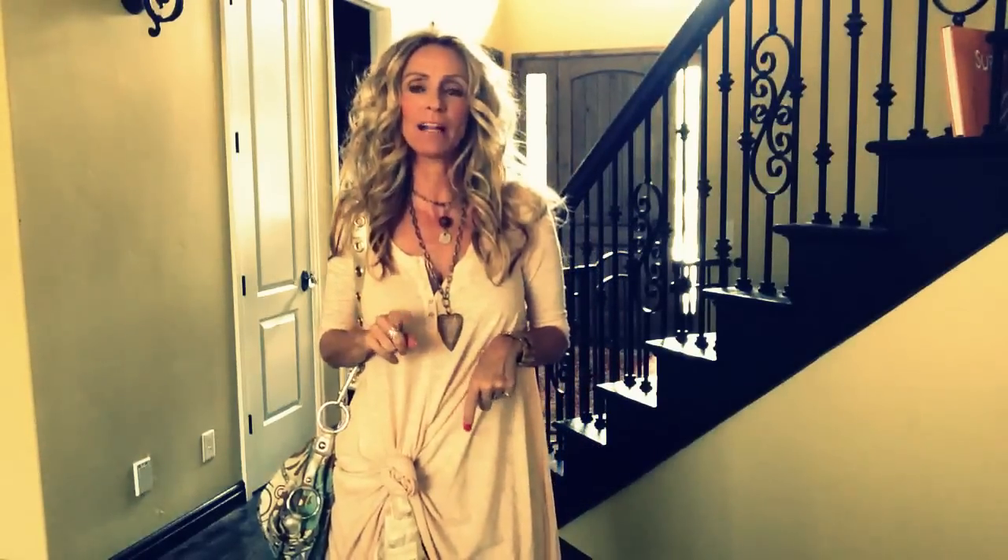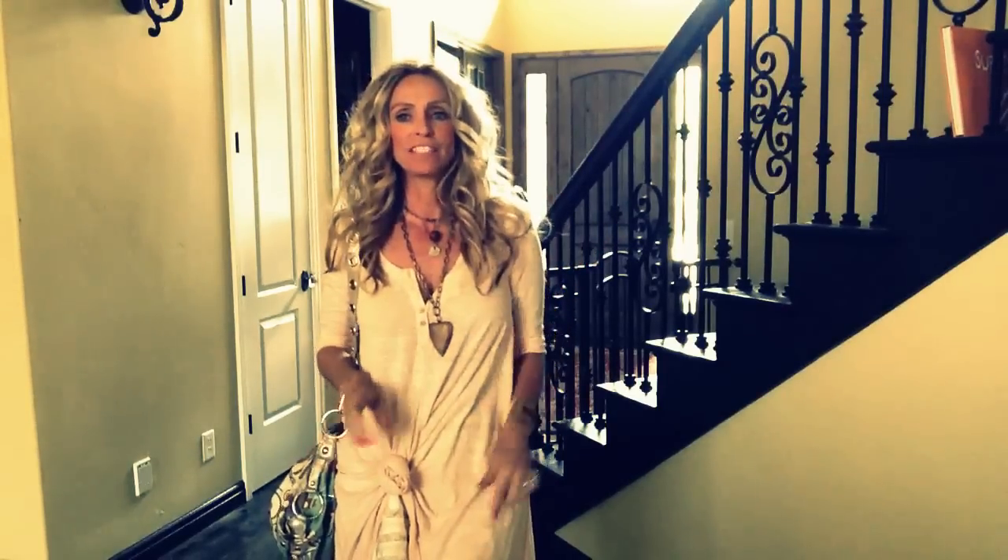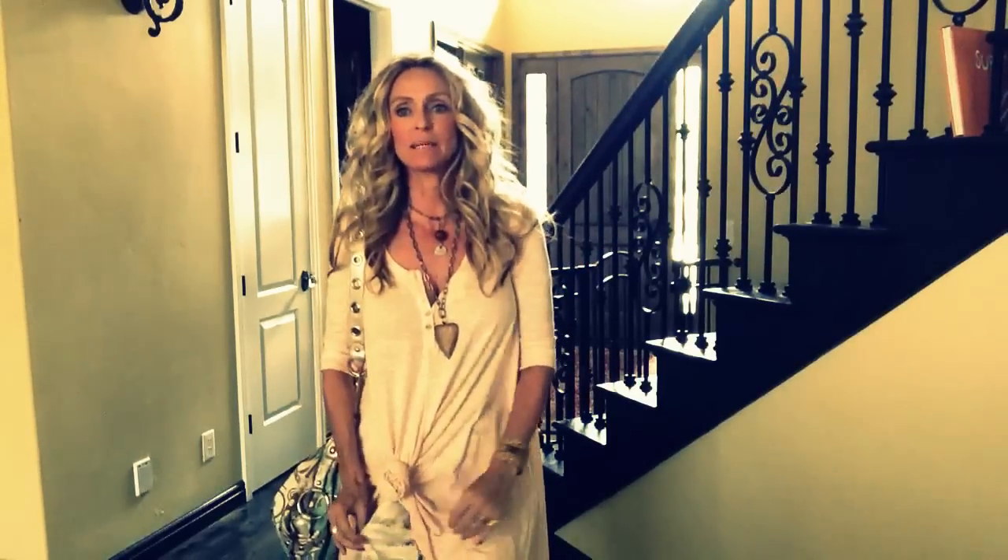Hey guys, it's me Sherry and I thought I'd pop on here and show you another Free People dress that I got while I was in New York City. I'm pairing it with a slip by Free People as well, and I show both of these items in my last New York City haul, so if you haven't seen that, go check it out and you'll see what this slip looks like.